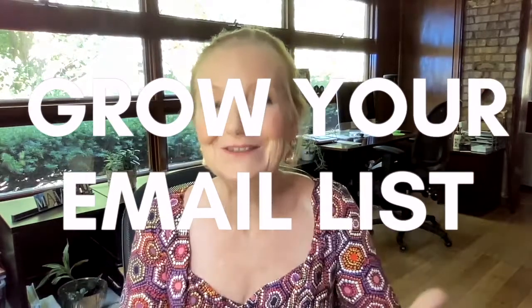Whether you are starting from zero or already have a humming email list, you've got to prioritize growing your list so that you can get new customers. Stay tuned while I share with you five ways of collecting email addresses that work so well, and they're going to help you grow that list.